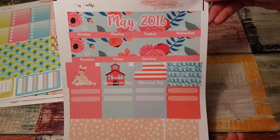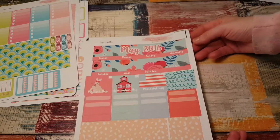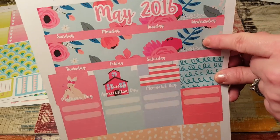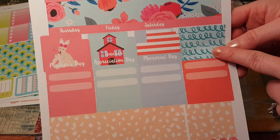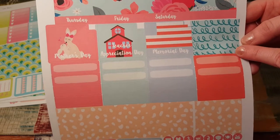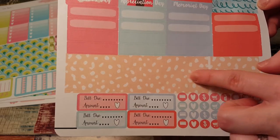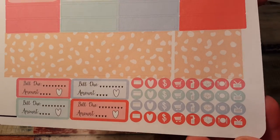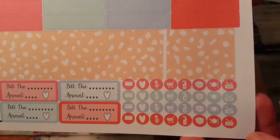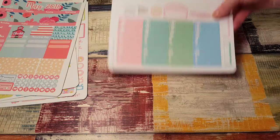Then they sent me a May monthly set — really pretty flowers. We have Mother's Day, Teacher Appreciation Day, Memorial Day, and then a few things for appointments. I think this is for your sidebar, and then we have bills and all kinds of icons: shopping, payday, happy mail, food, TV, bill due. So cute, I love it.